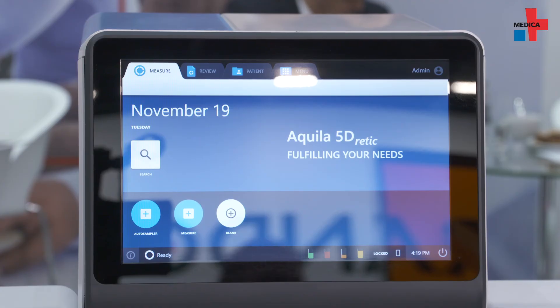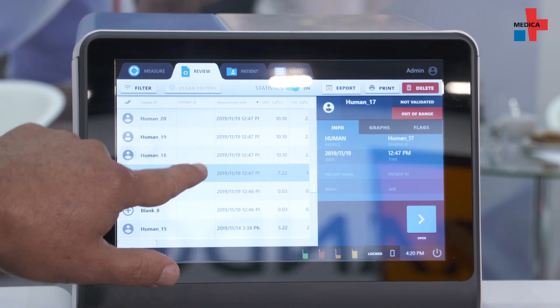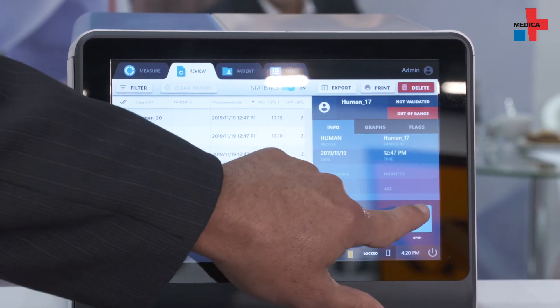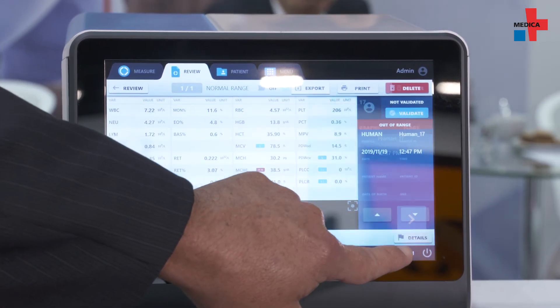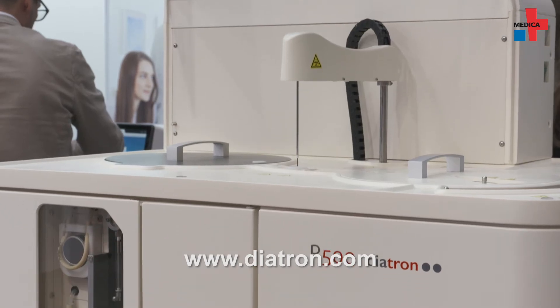We're offering three different options for our customers: the instrument without reticulocytes, the analyzer with reticulocytes, as well as an auto sampler which provides the customer complete walk-away capability.